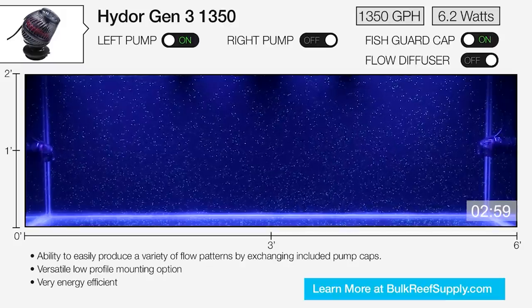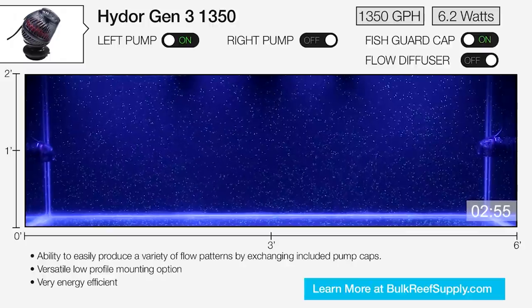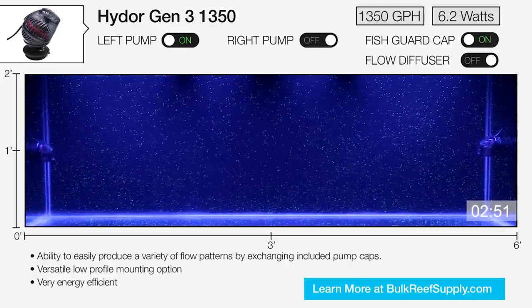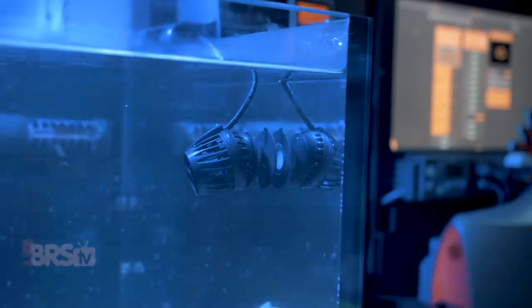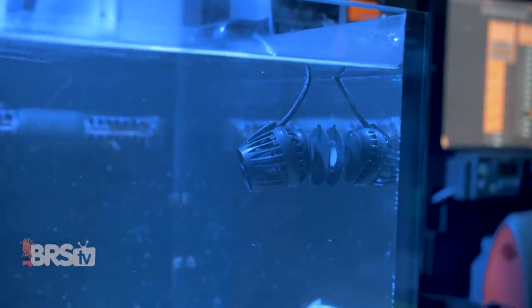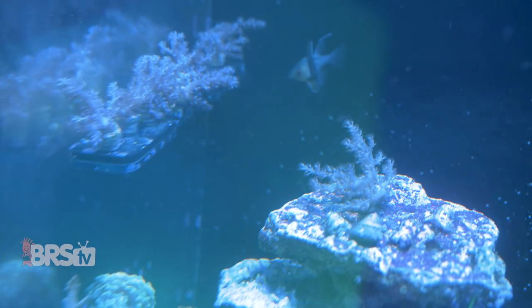The flow pattern that the KPS delivers is similar to other wide propeller style pumps like the Coralia Gen 3s — a wide, gentle, yet turbulent cone of flow that gets a lot of water moving without being overwhelming to corals directly across from the pump. With that said, the KPS does still have quite a bit of punch and does a good job of getting flow moving from one end to the other on a three-foot tank, like my 300XL here.